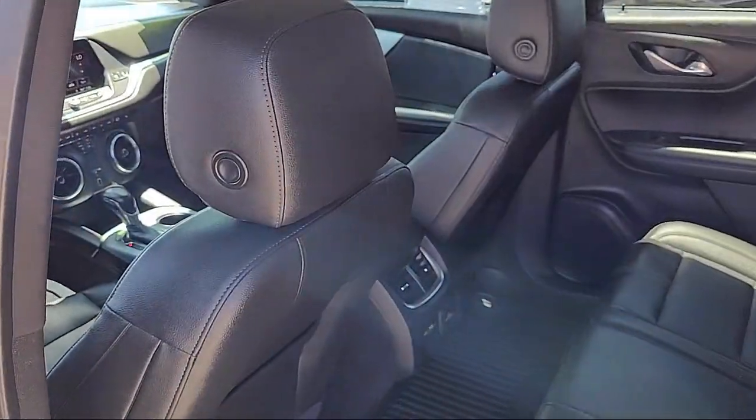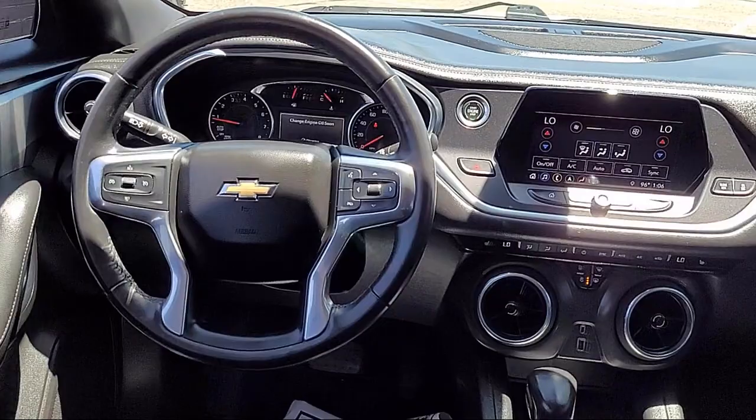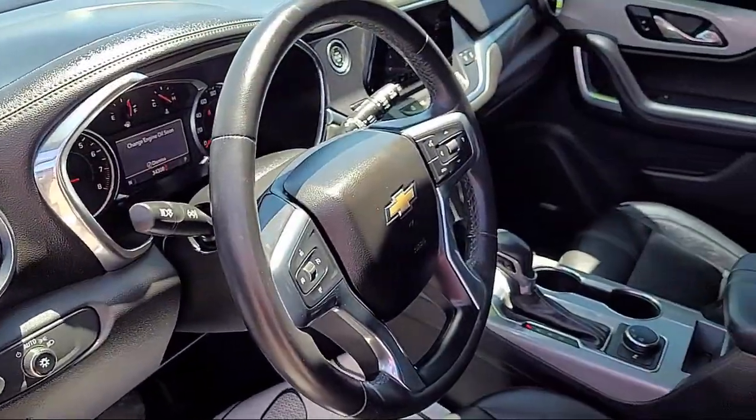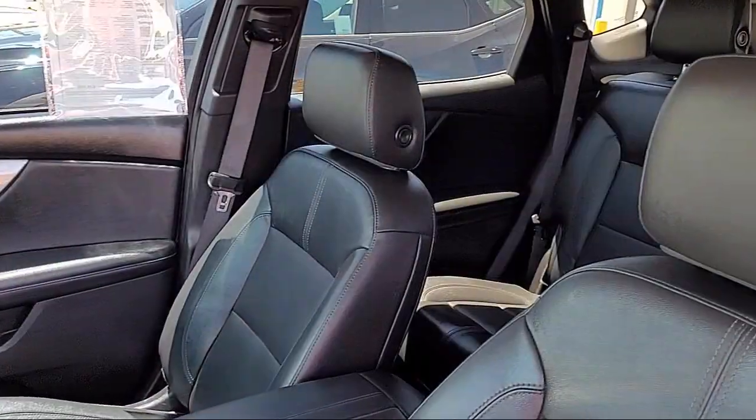Heated Front Seats, Chevrolet Infotainment 3 Premium Audio System, HD Surround Vision, Apple CarPlay and Android Auto, Rear Power Programmable Lift Gate, and Lane Change Alert with Side Blind Zone Alert.